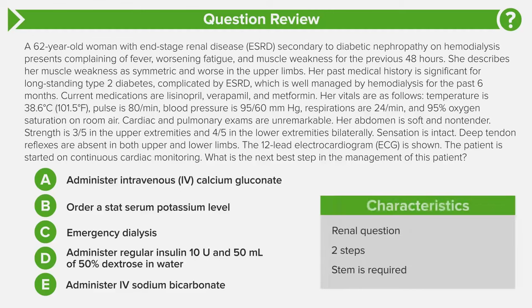Let's go through the question characteristics. This is an internal medicine question with a lot of renal pathology — so this is a renal question. It's also a two-step question: first, figure out what is going on with this patient, and second, determine the next best step in management. The stem is absolutely required because we need to read and pull out various parts to arrive at the proper diagnosis and best next step.